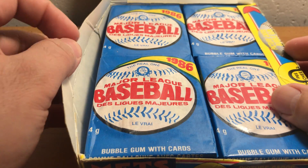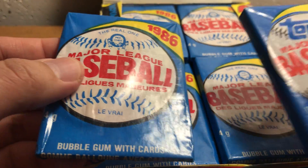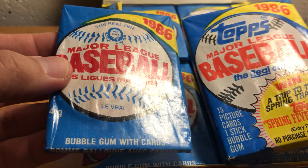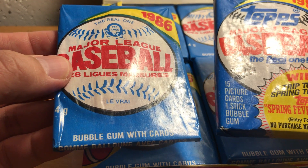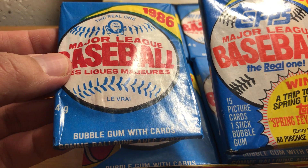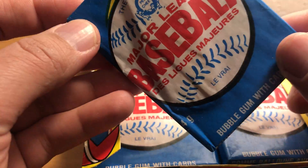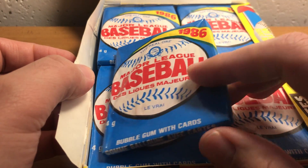Basically it's the same as Topps, but the packs were much smaller and the sets had quite a fewer number of cards. I think there were about 500 cards in the OPC set versus about 792 in Topps. So a much smaller set with fewer cards per pack. And these had French and English on them, as is common in Canada.